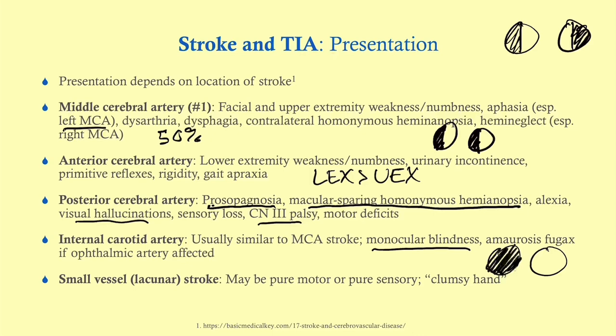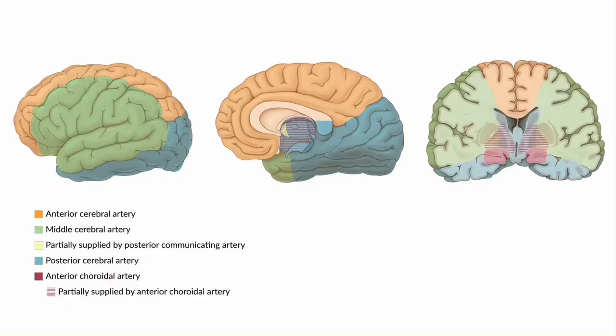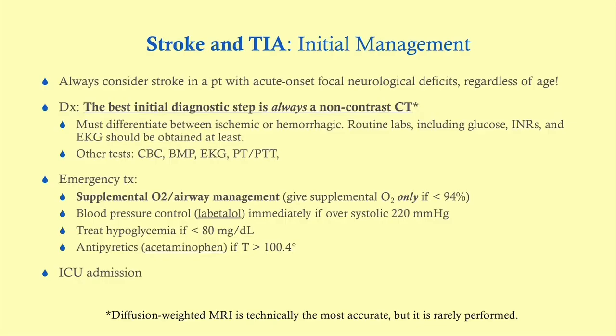Small vessel or lacunar strokes can be pure motor or pure sensory. These involve very small vessels, and a lot of times they can be asymptomatic. You can see a map of the different brain areas supplied by different vessels — I cover this in neuroanatomy.